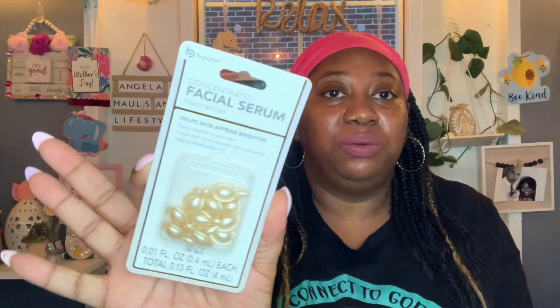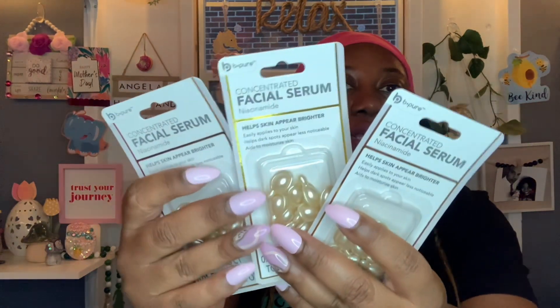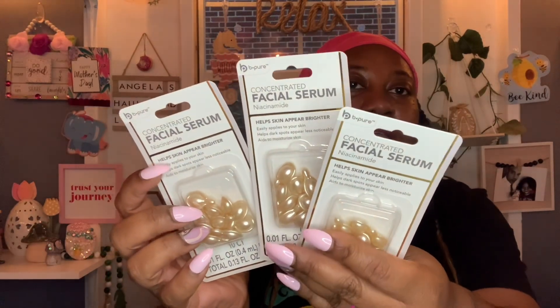My sis Tiffany from Tiffany's Passions always talks about how good these concentrated facial serums with niacinamide are — she says they work really well for her skin. They always have tons of them at my local Dollar Tree. It said it helps skin appear brighter, easily applies, helps dark spots appear less noticeable, and aids to moisturize the skin. You get a 10-count and they're by B-Pure. I picked up three packs.